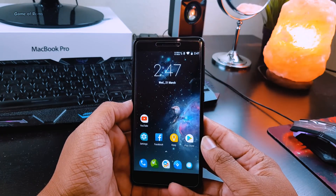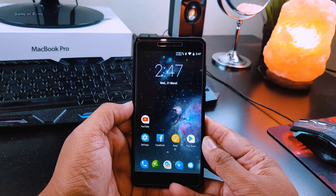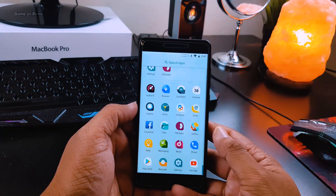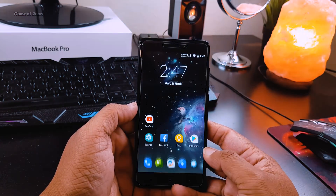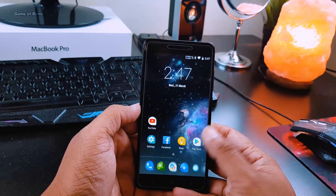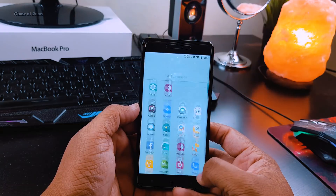Hey guys, this is Nash and in this video I'm going to review Lineage OS 15.1 for Redmi Note 4, which is the Snapdragon variant. Before I start my review, let me tell you this is an official version, and if you don't know how to flash this ROM, there is a video for that in the description box below.